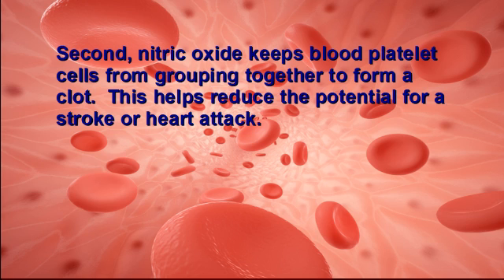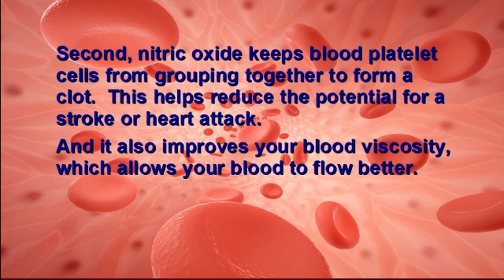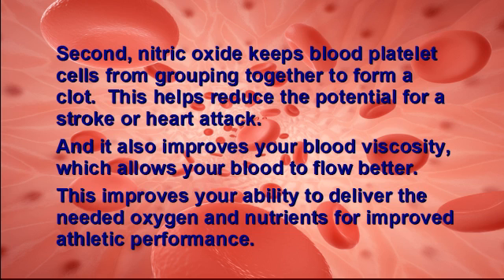Second, nitric oxide keeps blood platelet cells from grouping together to form a clot. This helps reduce the potential for a stroke or heart attack. And it also improves your blood viscosity, which allows your blood to flow better. This improves your ability to deliver the needed oxygen and nutrients for improved athletic performance.